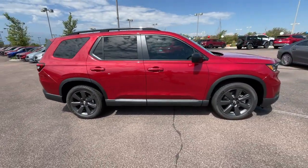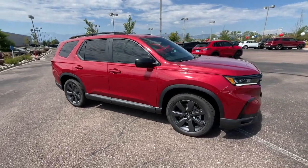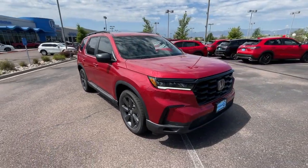The Pilot features the latest in safety and connectivity technology, powerful performance, all-wheel drive, and ample cargo space.